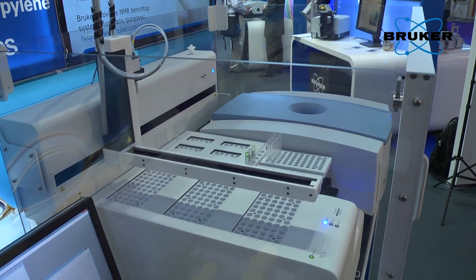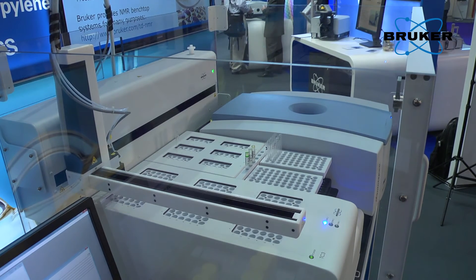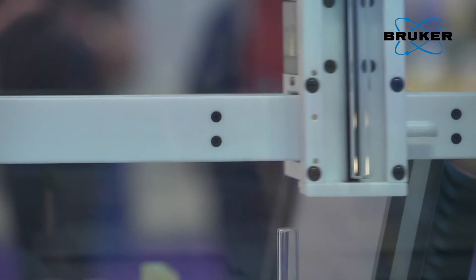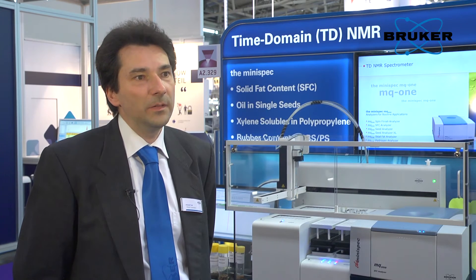The customer can just register and start his sample, then walk away, come back maybe two hours later, and all the results are ready to be presented. Another unique feature of this system is that at any time the customer can go to the system and add new samples while other samples are already in process.